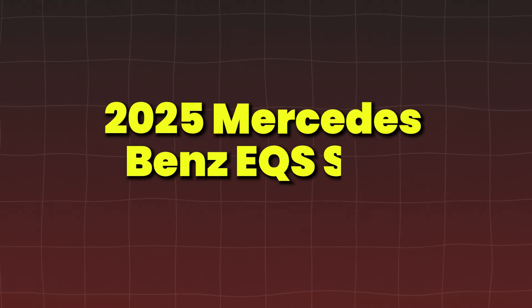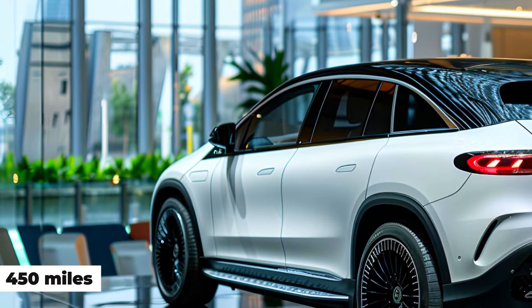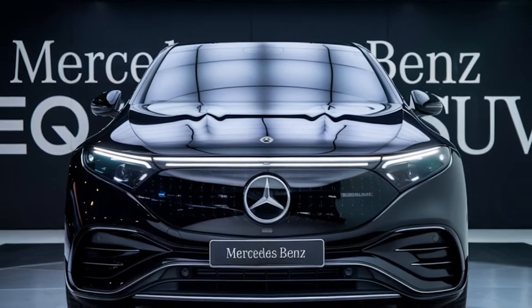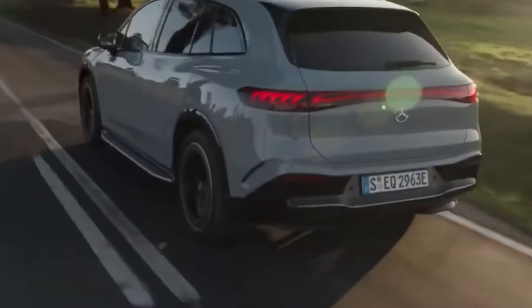The 2025 Mercedes-Benz EQS SUV is all about luxury and range, with an expected range exceeding 450 miles. Mercedes-Benz's craftsmanship will shine through in this flagship model, offering everything from augmented reality displays to ultra-comfortable interiors.